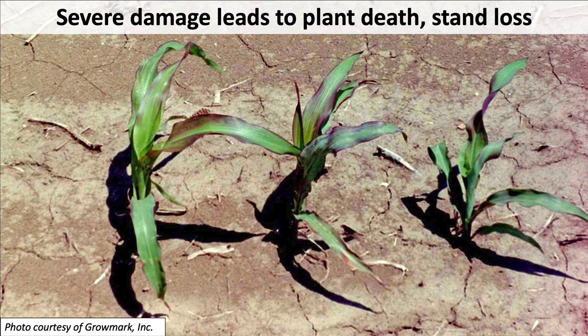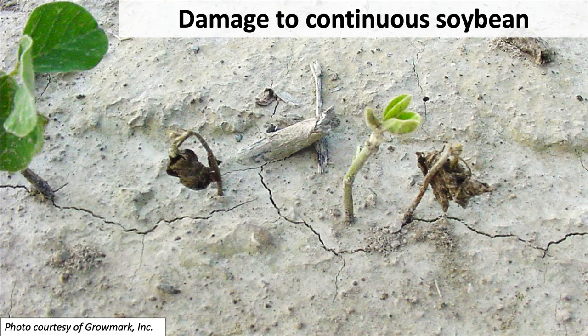Now because we rotate most of our corn in Illinois with soybeans, and the eggs are laid in soybeans and other legumes, most of the time we see this damage in corn. However, where we have continuous soybean, you can get severe damage to soybean seedlings as well. It's just less common because most of our soybeans are grown after corn and they're not laying eggs in corn in the same way.